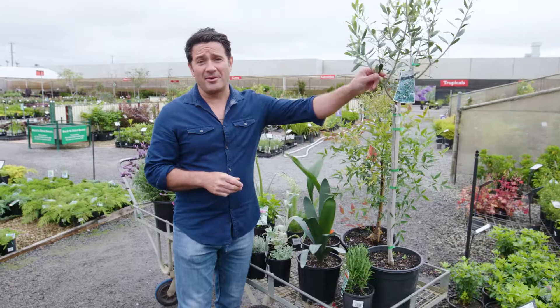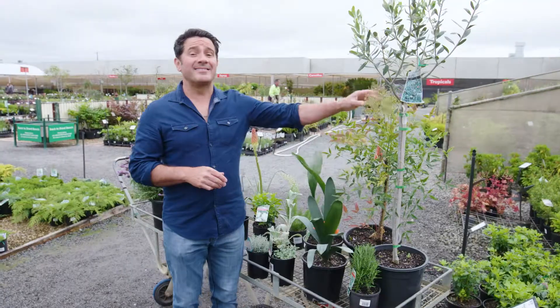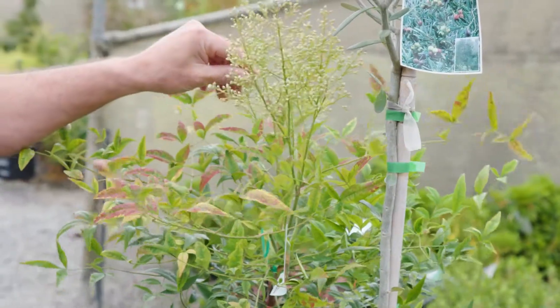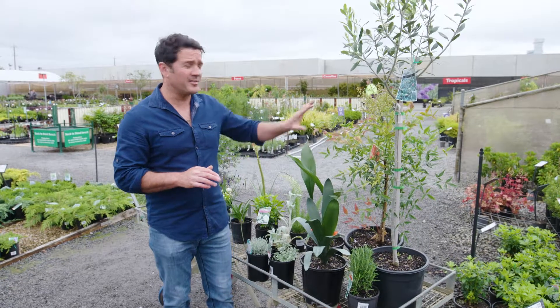We can start with the olive. Olives are great — you can use them as a screen. So too the sacred bamboo. This is an andina; it gets to about two and a half metres tall, perfect for a fence line or even just a feature tree.